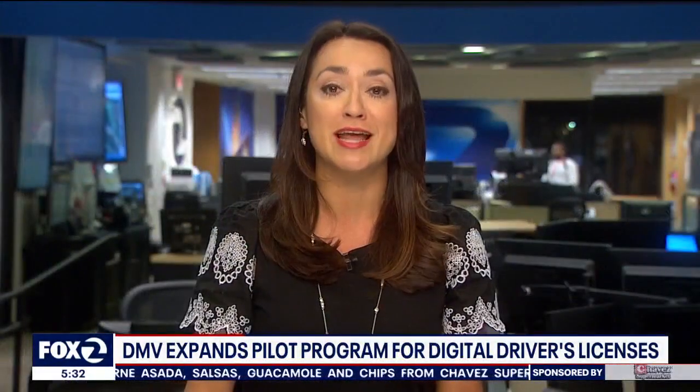Not meant to be a replacement, just an extra convenience. It is a voluntary pilot program that the DMV is expanding. It is free, but the agency is limiting it to the first 1.5 million Californians who sign up for this round of the pilot. There is a link on our website, ktvu.com.